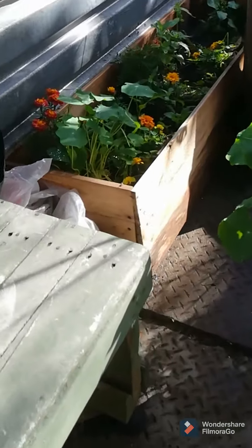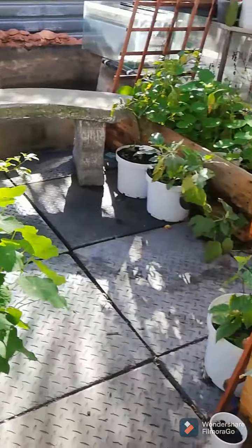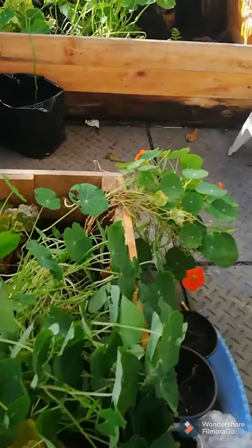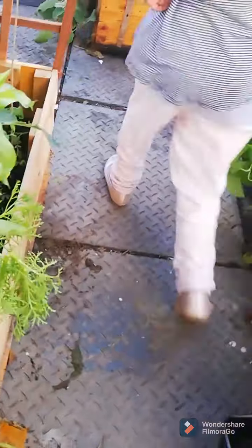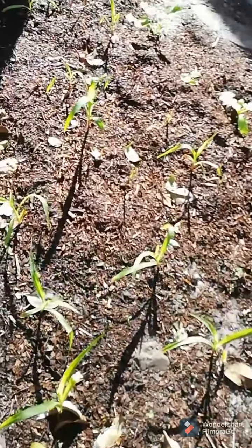And this friends is what is happening in my little homestead at the moment. It is just too beautiful for words. When you look at it from a glance it doesn't look like there's much happening, but the amount of food that is growing in here is actually quite a lot. I'm excited for these.